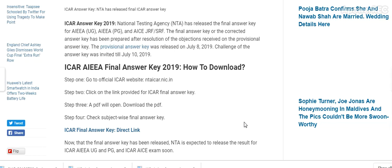How to download the final answer key? Go to the official website ntaicar.nic.in. There is a link provided for the ICAR final answer key. A PDF will open — download the PDF and check the subject-wise answer key. I will show you the subject-wise answer key.